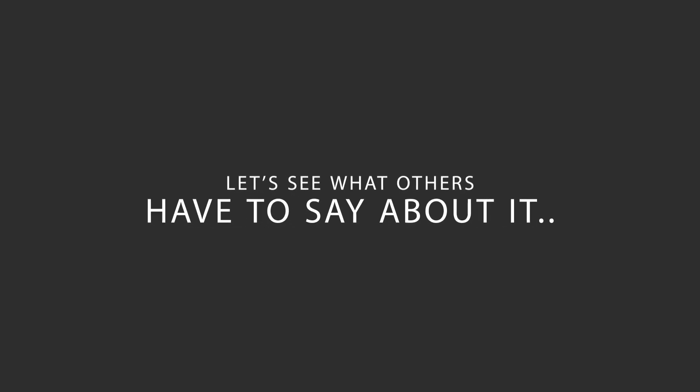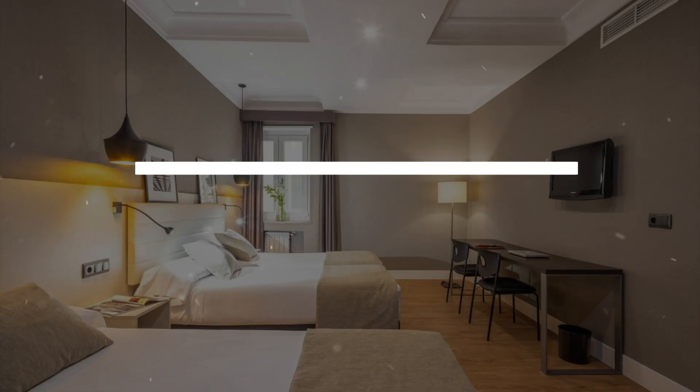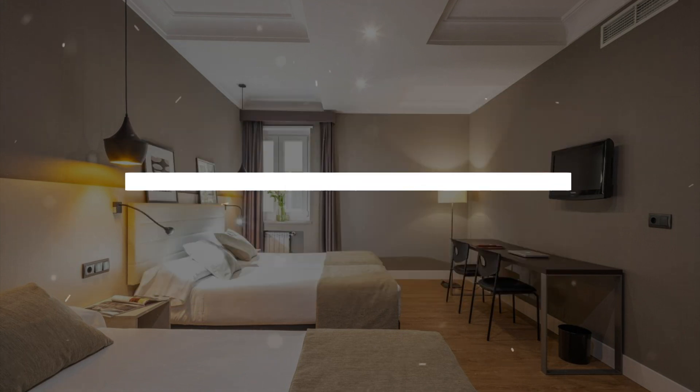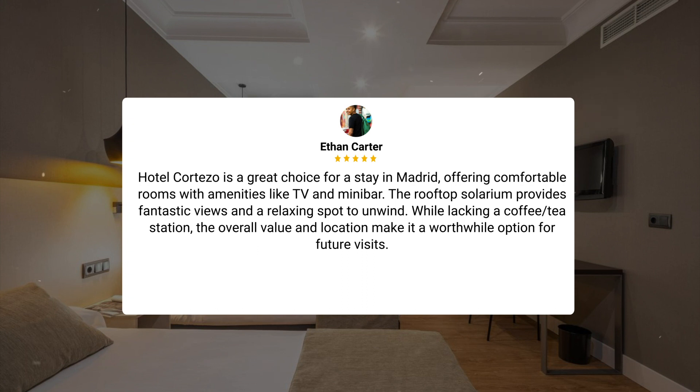Here's what other travelers have to say about this hotel. During my trip to Madrid, I stayed at Hotel Cortizo — it's a budget-friendly option with adequate rooms for a good night's sleep and a clean bathroom. The fantastic location in the heart of Madrid makes it a solid choice for those with no high expectations. Hotel Cortizo offers comfortable rooms with amenities like TV and minibar. The rooftop solarium provides fantastic views and a relaxing spot to unwind. While lacking a coffee/tea station, the overall value and location make it a worthwhile option for future visits.